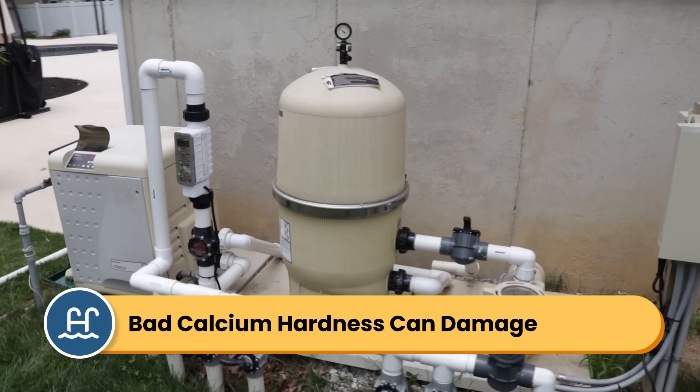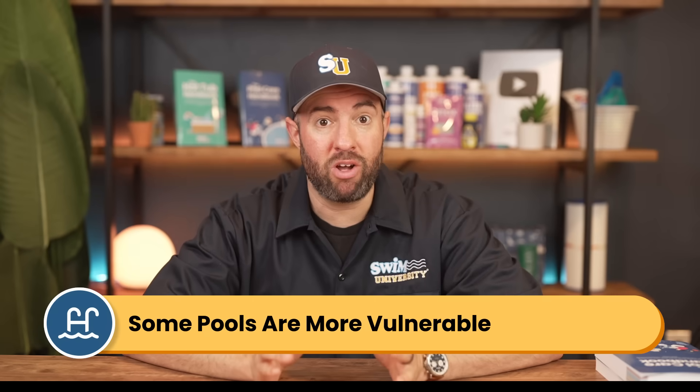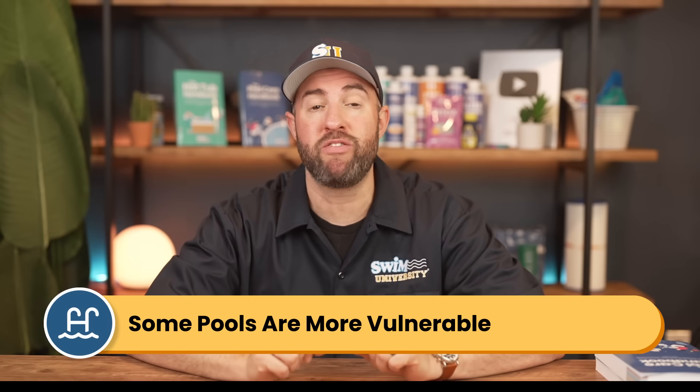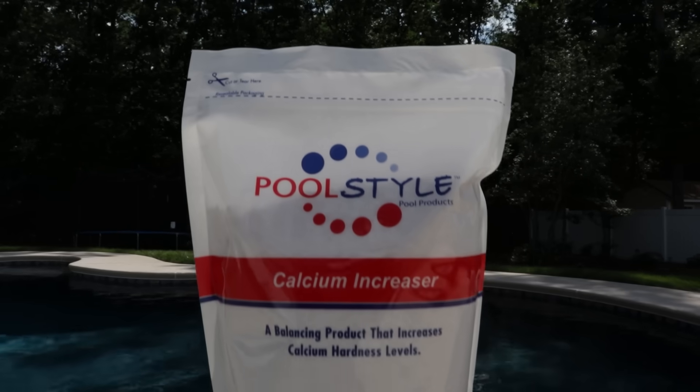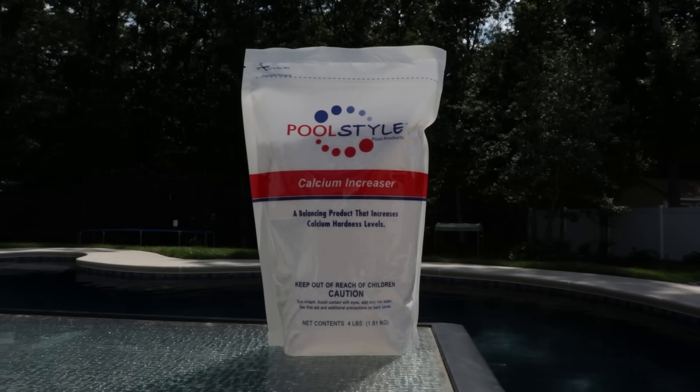When your calcium hardness levels are off, it can damage your pool equipment, erode your surfaces, and turn your water cloudy. I'm Matt from Swim University, and while calcium hardness doesn't seem like a big deal for swimming, it can cause big problems in the long run, especially for certain types of pool surfaces. So here's everything you need to know about balancing calcium hardness and protecting the lifespan of your pool.